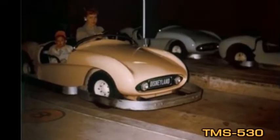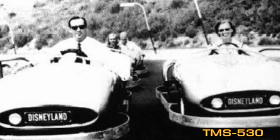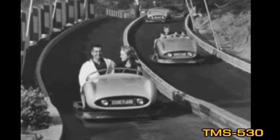During these early years, the Richfield Oil Corporation — the official gasoline of Disneyland and the company that in 1970 would become the R in Arco — was a sponsor of the Autopia, and the Richfield name was prominently displayed on the signage at the site.